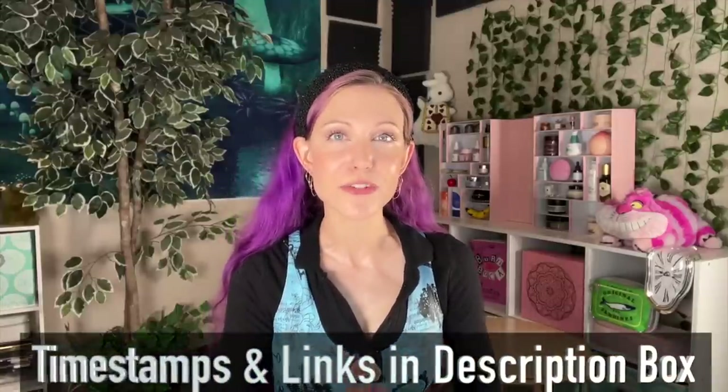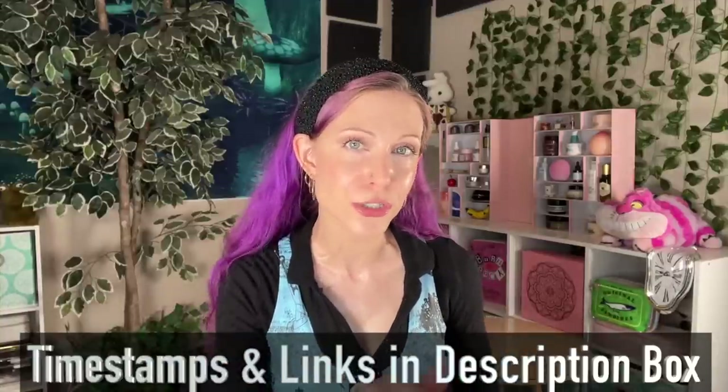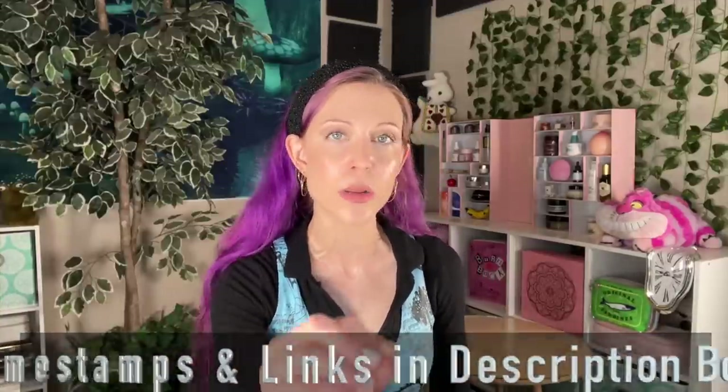Timestamps and links to everything I discuss are in the description box below. For those of you who are impatient and hate intros, you can use that, but I do want to give you a little bit of an intro for today's video. There are some things I want to make sure I say.